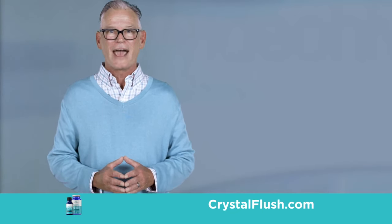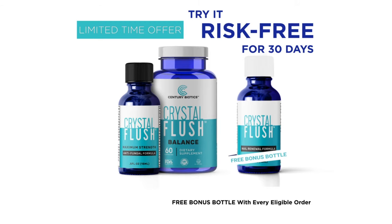Crystal Flush is fast, safe, and guaranteed to work or your money back. But don't wait — supplies are limited. Call or go online to order Crystal Flush now.